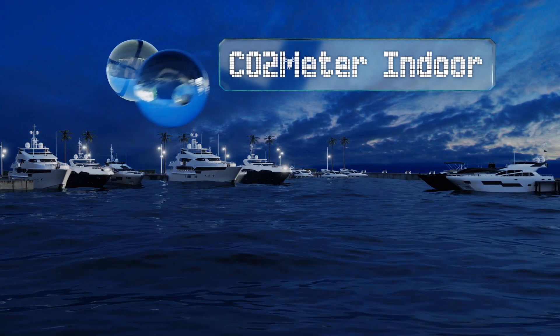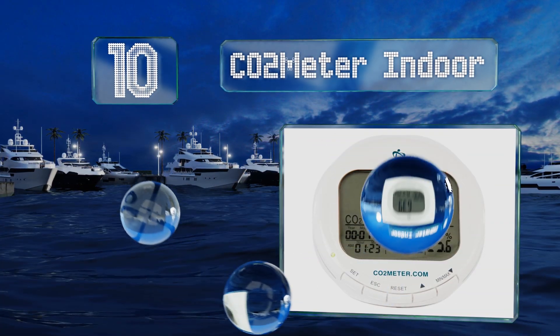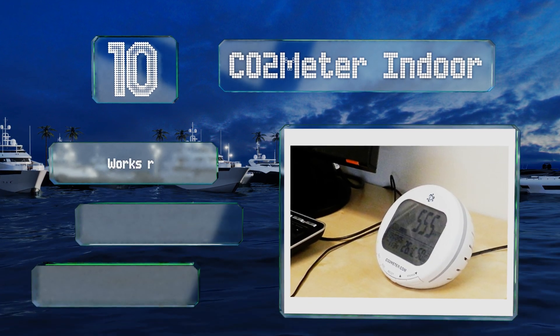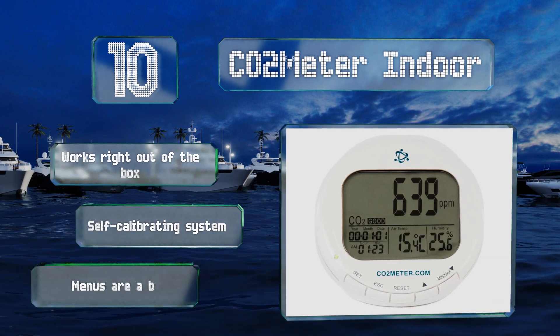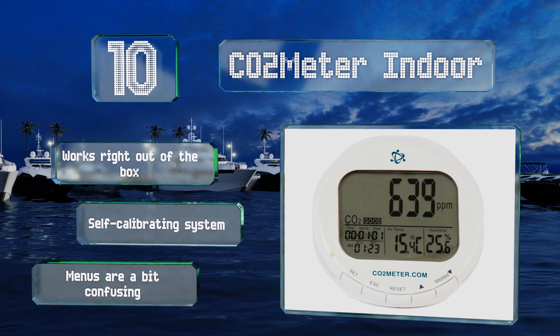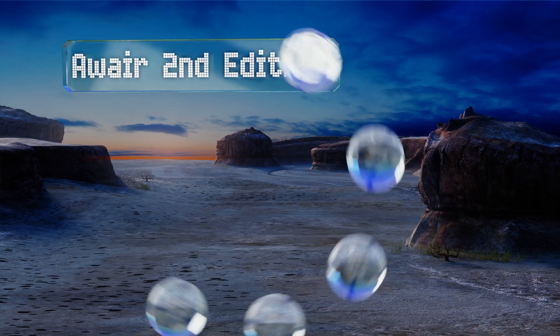Starting off our list at number 10, the CO2 Meter Indoor operates using a simple plug-and-play design and a large easy-to-read display. It continuously measures temperature, relative humidity, and CO2 in your space, and alerts you with an alarm if any of the levels get dangerous. It works right out of the box and is a self-calibrating system, which is good because the menus are a bit confusing.